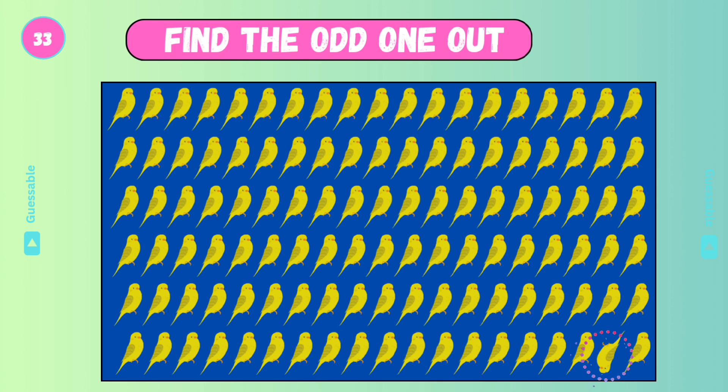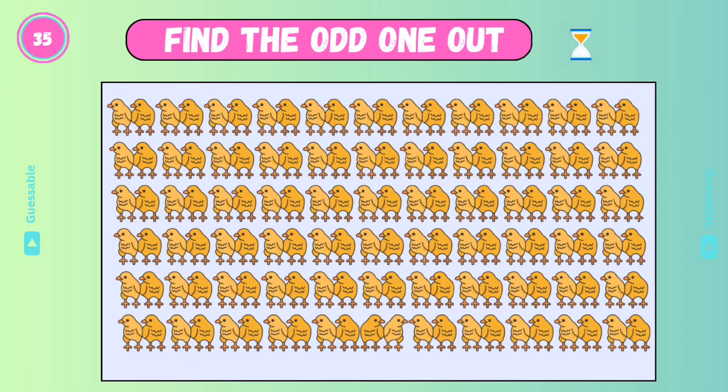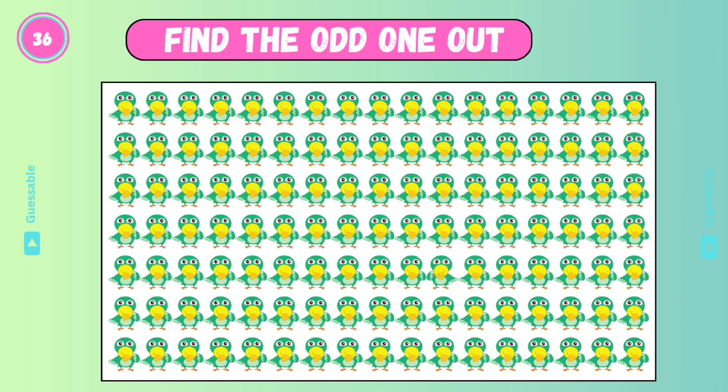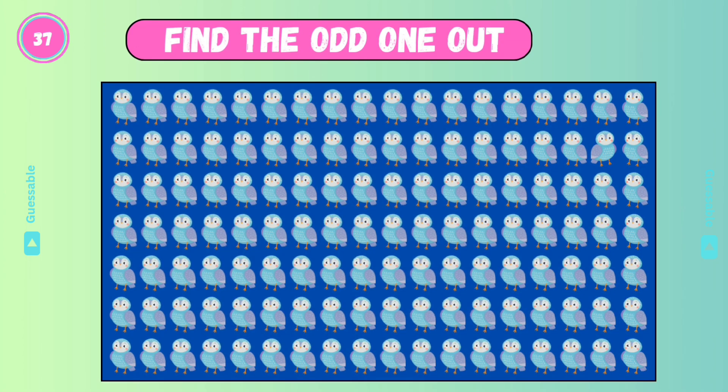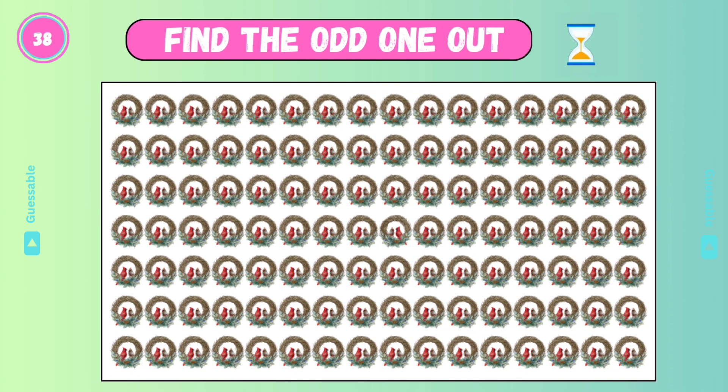Good. Good. Find the odd one. Yes. Check this one. Good. Find the odd one — it's hard. It's difficult. Yes, check this one. Good. Find the odd one — it's the hardest one!